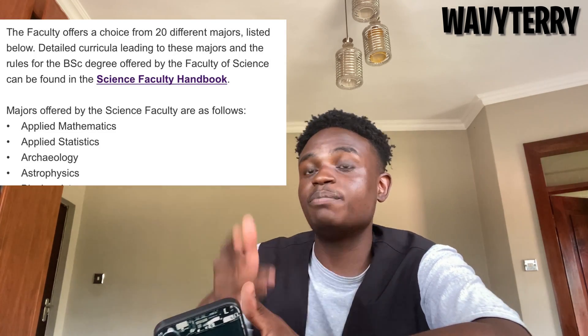You've got to pick your majors wisely. Make sure you download the Science faculty handbook — it really comes in handy when picking your courses and majors. Pick majors that put you in a position where you can manage your time and pass. Because when I first got accepted, my second major was going to be Archaeology — what am I going to be doing as an archaeologist? Make sure you pick the right major.